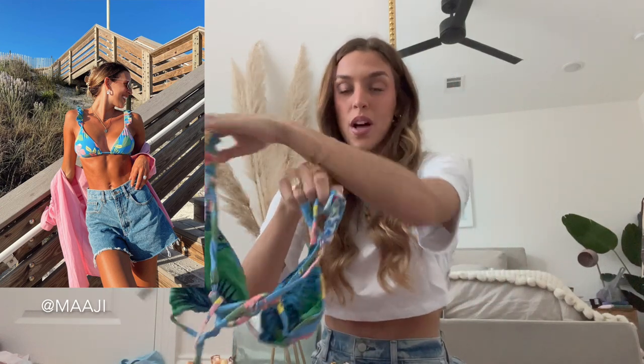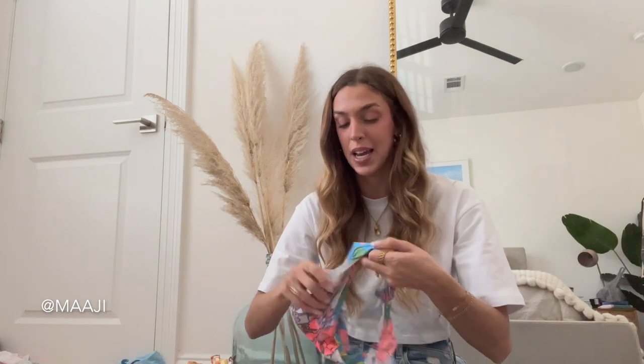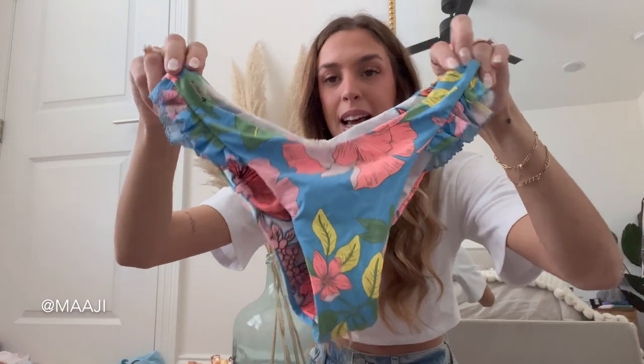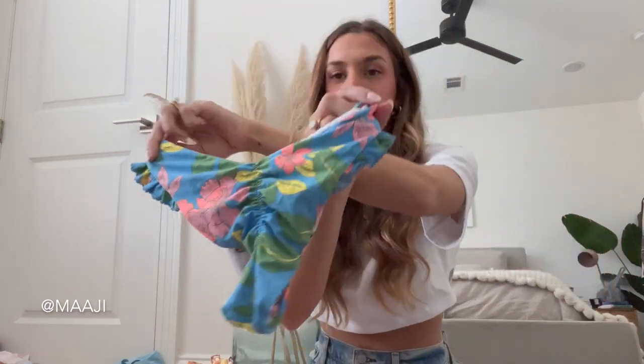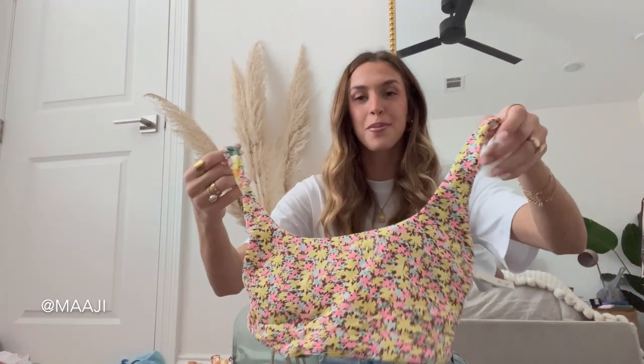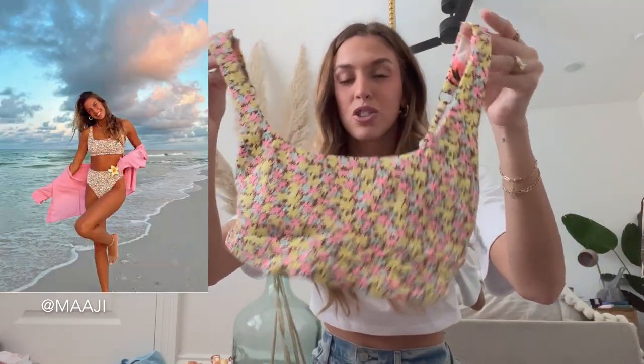Moving on to Maji. If you don't know Maji, they are known for reversible style bathing suits — you can usually wear the patterns on one side or the other, which is really nice, it's like a two-in-one. Anytime I'm doing a triangle style top I like to size up so there's more coverage, but the quality is so good and they hold up really well when you wash them. Here are the matching bottoms — same ruffle detail, with a cute cinching on the back.